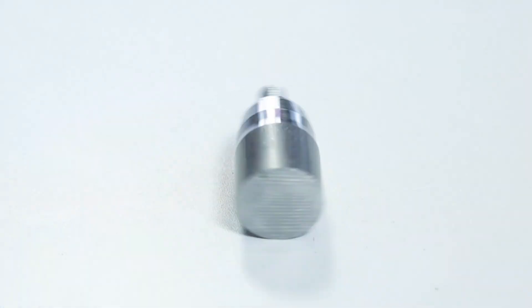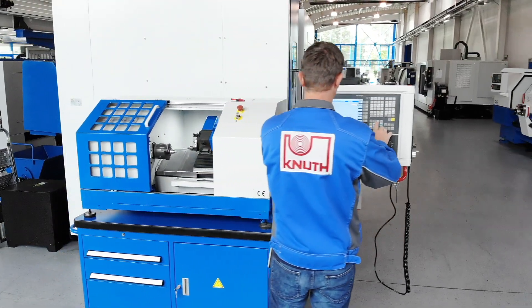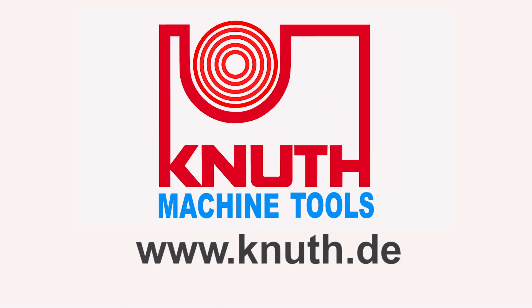Contact your nearest Knut representative today to find the best solution for your educational needs.